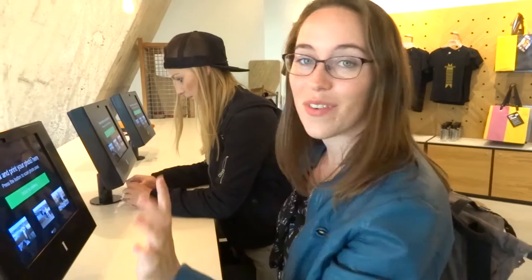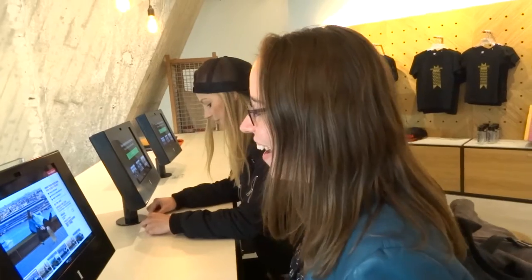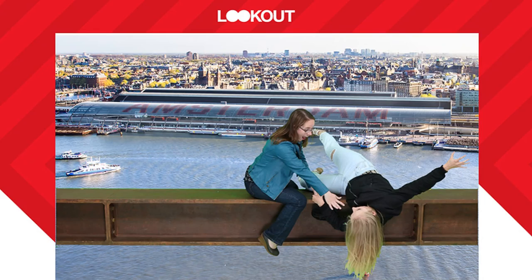We got our photo taken at the very beginning and we're picking up our photos now. We've landed back down to earth after our visit to the Amsterdam Tower Lookout, which was phenomenal.